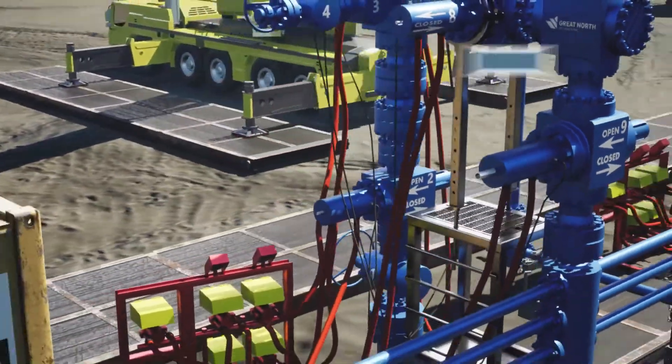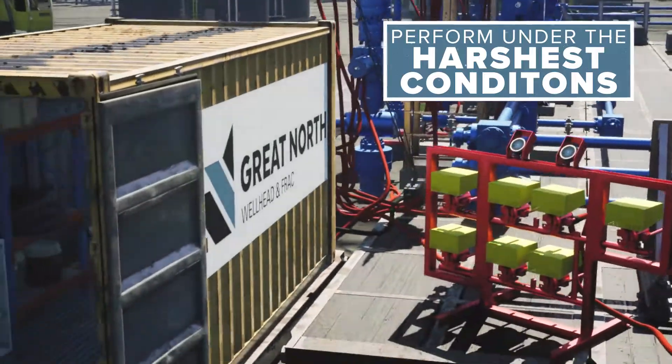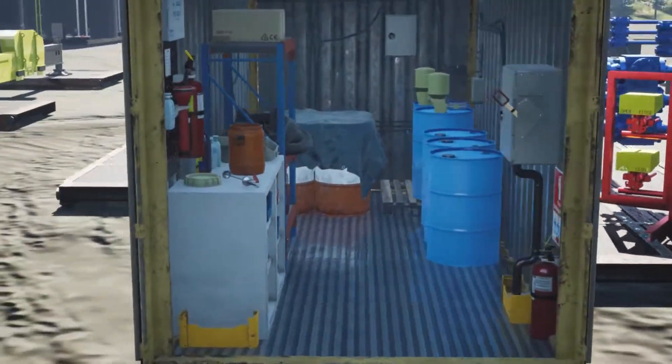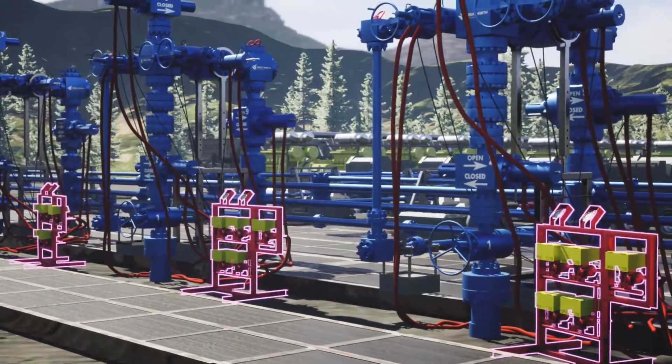In combination with setting up the frac tree valve positions for the next phase, this maintenance ensures our valves perform under the harshest conditions for the duration of the job, all while being operated by our hydraulic operating system and functioned using dedicated valve control stands at each well.